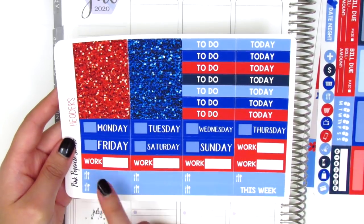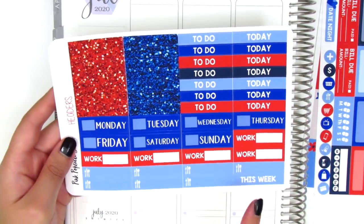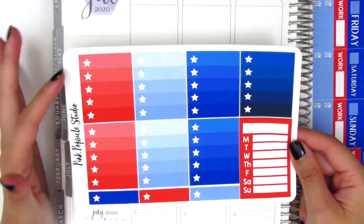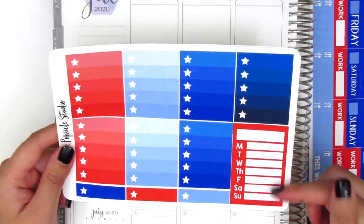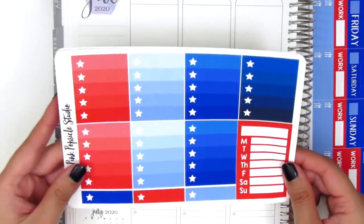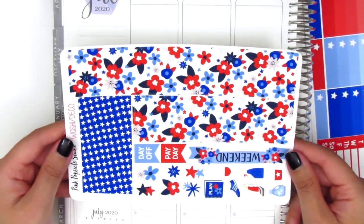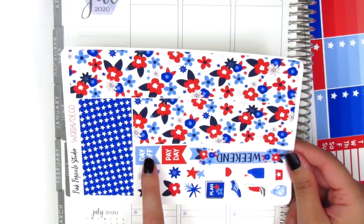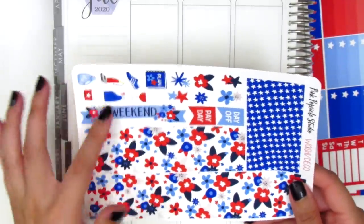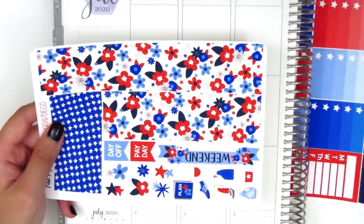On the next page we have glitter headers in red and blue, regular headers with today and to do, date covers, work stickers, meal icons, and a 'this week' header. The following page has a star checklist, a Monday through Sunday box with a gradient from light to medium to dark blue, and then the last page has the bottom washi, washi strips, a day off and payday sticker, a weekend banner, and various functional icons and deco pieces. This kit comes with quite a lot.